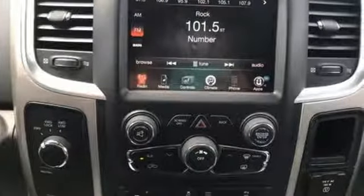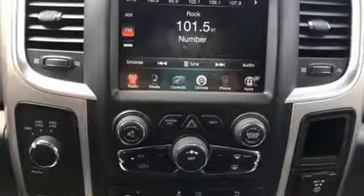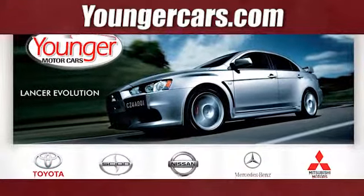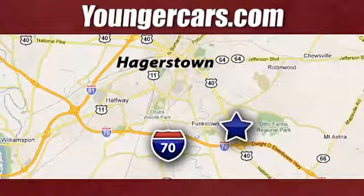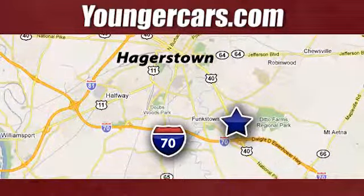Ram works hard, plays harder. Take it for a test drive today. Visit our website at youngercars.com. We're conveniently located at 1945 Dual Highway in Hagerstown, Maryland.